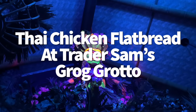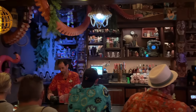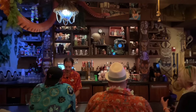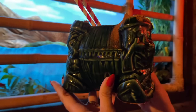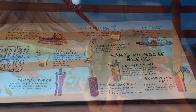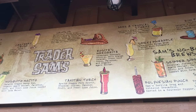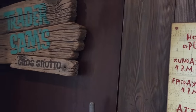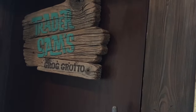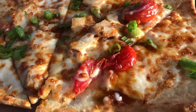Here's a new one for a lot of you — the Thai Chicken Flatbread at Trader Sam's Grog Grotto, one of our favorite bars over at Disney's Polynesian Village Resort, usually most known for its creative cocktails and immersive bar atmosphere. Don't forget about the appetizers, especially if you're planning more than one cocktail since those drinks are strong. The Thai Chicken Flatbread stands out because it's topped with bacon and peanut sauce, which you don't normally find on a cheese flatbread.